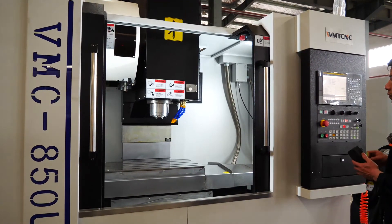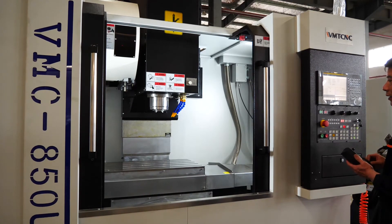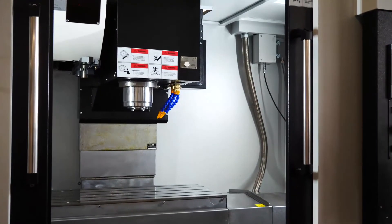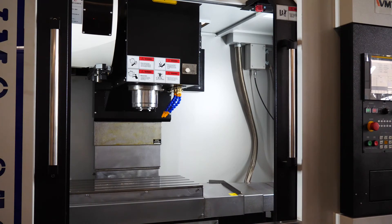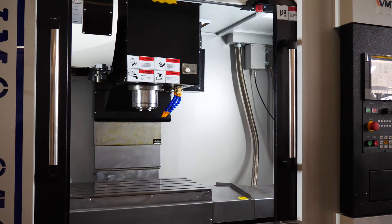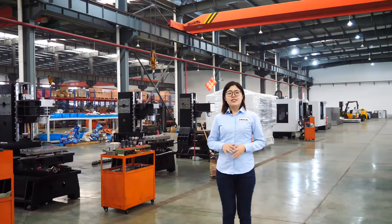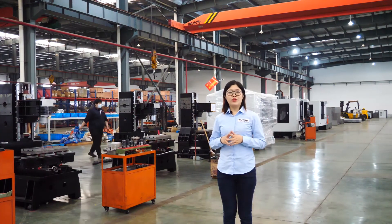Now the Z axis is lifting and moving, and then the Y axis moves as well. WMT CNC — not to be bigger, but to be more refined.